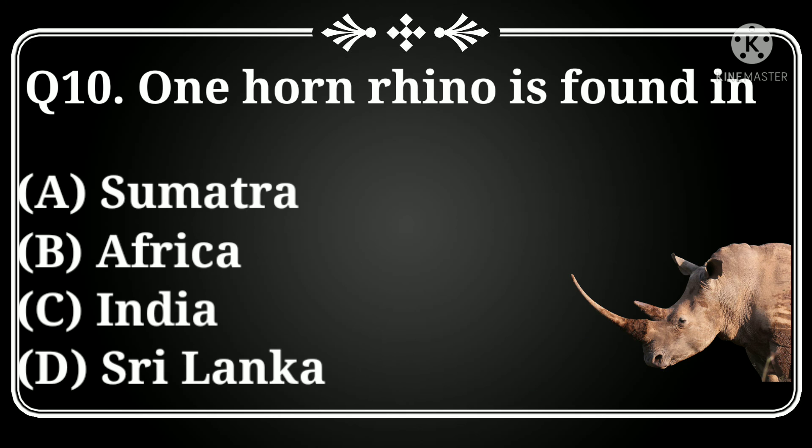One-horned rhino is found in: Option A: Sumatra, B: Africa, C: India, D: Sri Lanka. Answer: Option C, Sri Lanka.